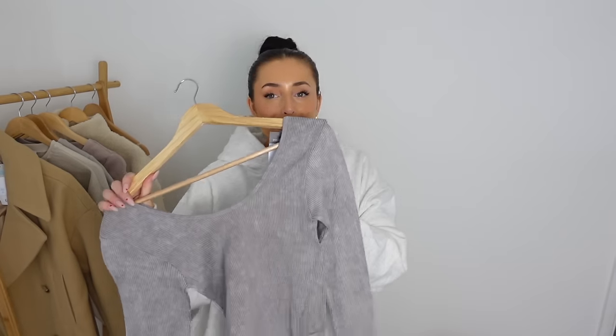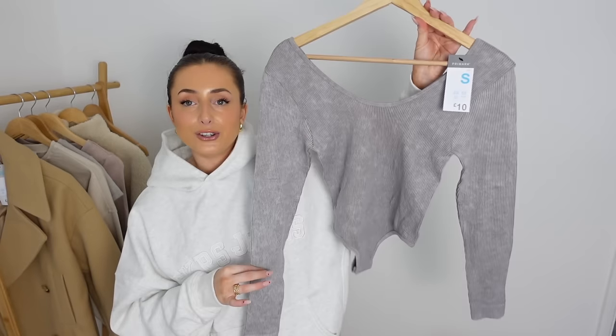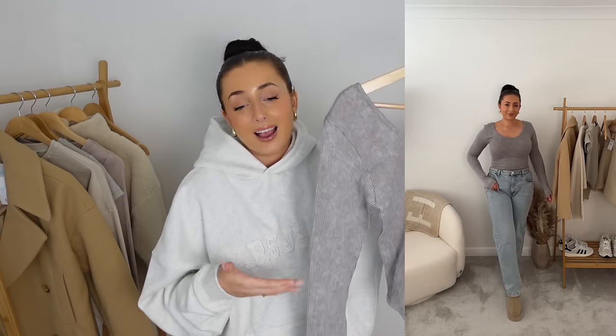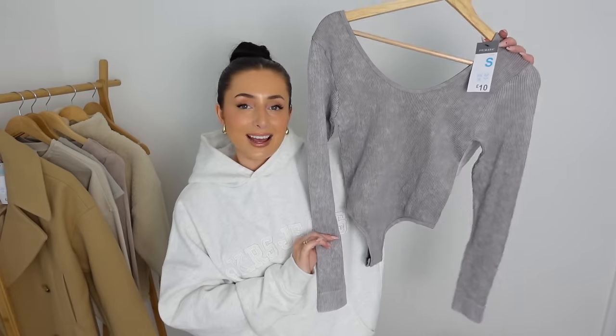Next up we have a bodysuit but in a similar finish. I got this one again in a small and it was £10. It's a gorgeous acidy sort of wash grey. I love grey at the minute and I thought this would be so nice to wear with joggers or jeans. Even though a top like this is so basic it can look really put together, especially if you do your hair and makeup and have a nice pair of jeans on — you can definitely go out for brunch wearing this. It's got a nice scoop neckline and this is a bodysuit.